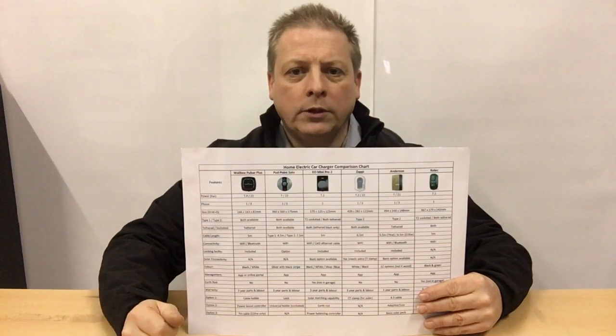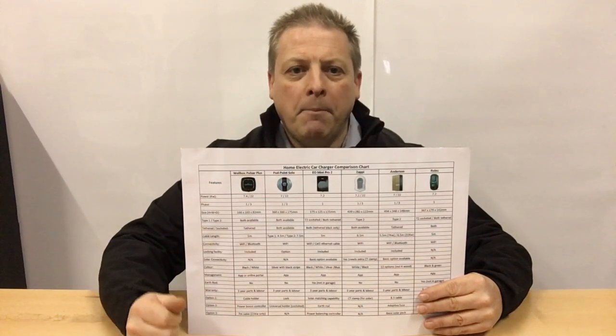If you've got high energy use appliances like a sauna or hot tub, overloading the main fuse could be an issue for you, making the Pod Point with built-in load management the most cost-effective charger for you.